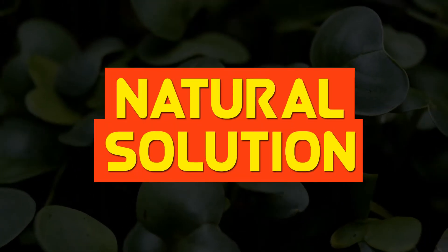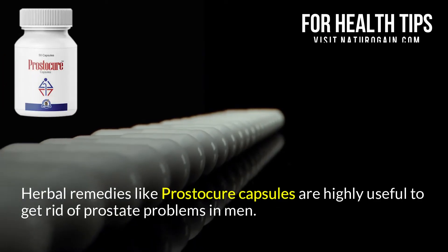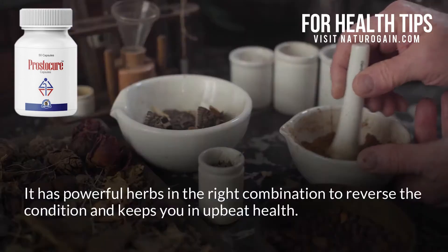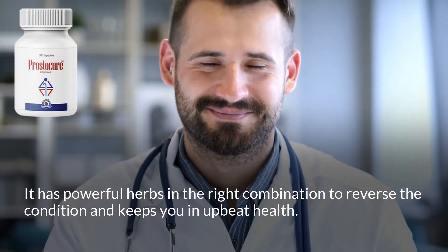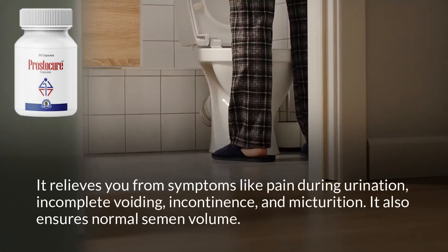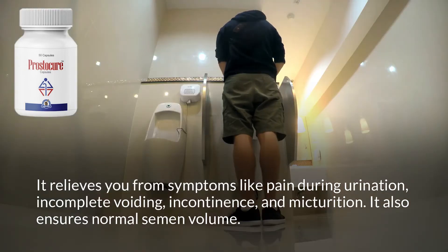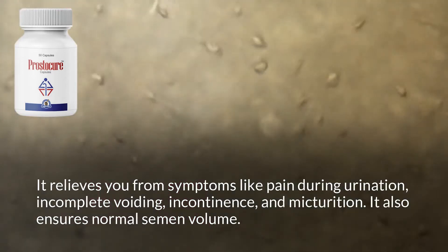Natural Solution. Herbal remedies like Prostacure capsules are highly useful to get rid of prostate problems in men. It has powerful herbs in the right combination to reverse the condition and keeps you in upbeat health. It relieves you from symptoms like pain during urination, incomplete voiding, incontinence, and micturition. It also ensures normal semen volume.